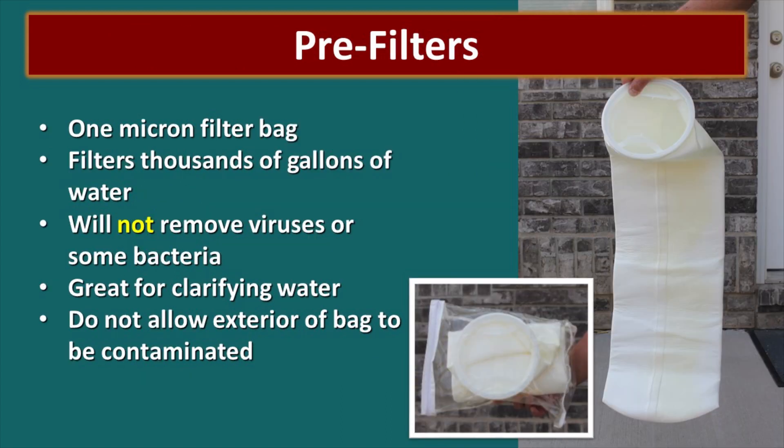There are some good pre-filters out there. This is a one-micron filter bag — you can filter thousands and thousands of gallons through it. It is not rated for viruses or some bacteria, but it will do a great job of getting a lot of the junk out of your water. The big problem with this bag is that you dump contaminated water in the center and the filtered water comes out on the outside, so it's really difficult not to contaminate the outside while filling the inside. You have to be really careful with that.